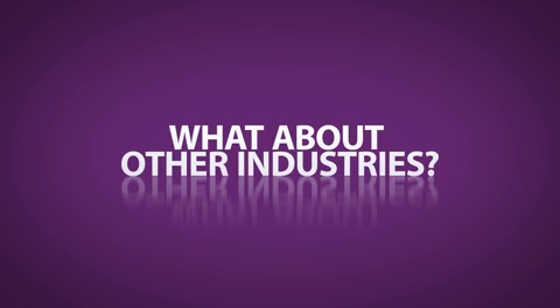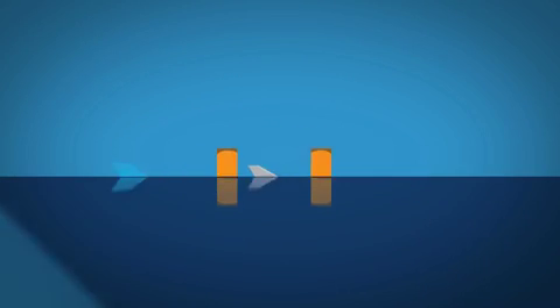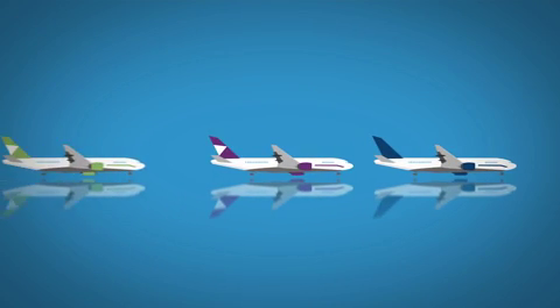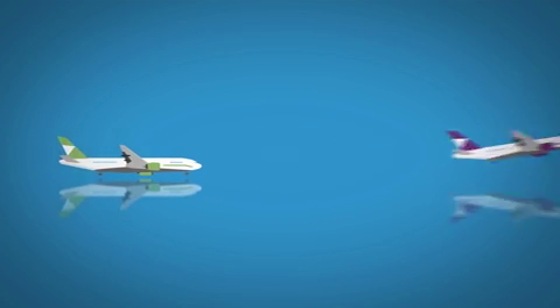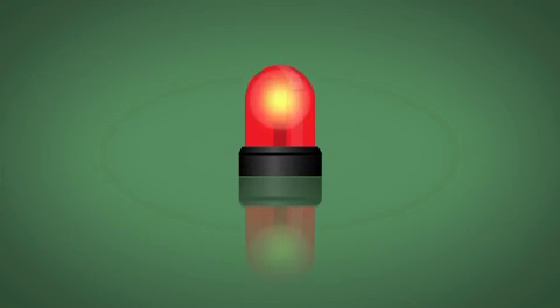What about other industries? We can learn a lot from other high-risk industries, like aviation, offshore and mining. For example, the aviation industry practises a standardised language which is trained across all levels of staff — a policy which ensures a common response in cases of emergency.